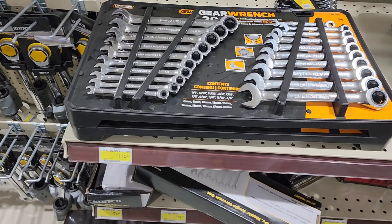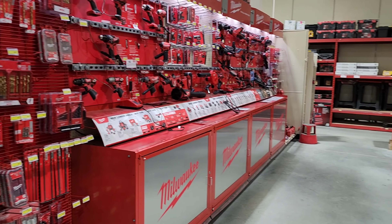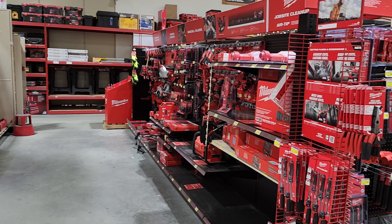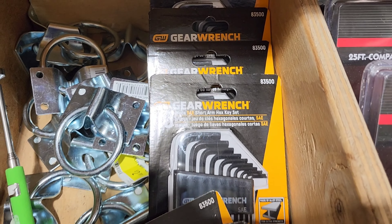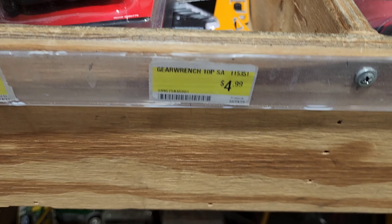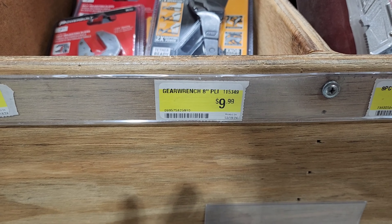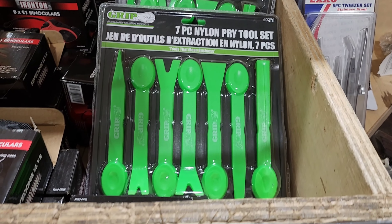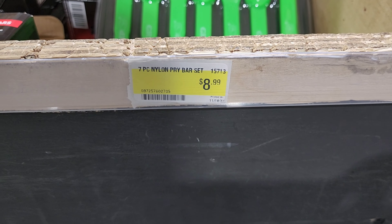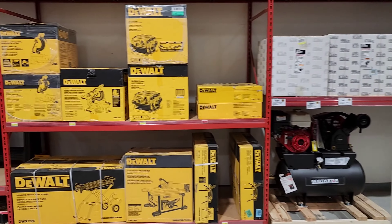Here they have some GearWrench ratcheting wrenches — that's another option they offer. And then here you see the Milwaukee lineup, so they do have some name-brand stuff as well within the store. There's more GearWrench stuff on a little end-cap table — $4.99 for it. They've got the GearWrench pliers for $9.99. They also have DeWalt products there, so if you're already in that lineup, check the sales ads if you're in the market for something new.